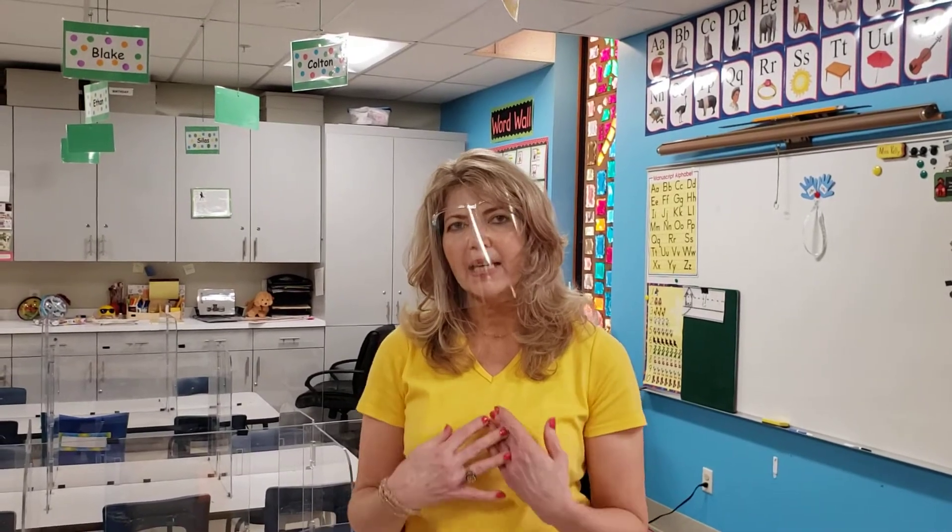We just wanted you to have a little peek into our pre-K classroom. This is the pre-K class for Ms. Kelly and Ms. Tiffany, and we can't wait to see you boys and girls. We will be waiting for you — we'll see you then. Bye-bye!